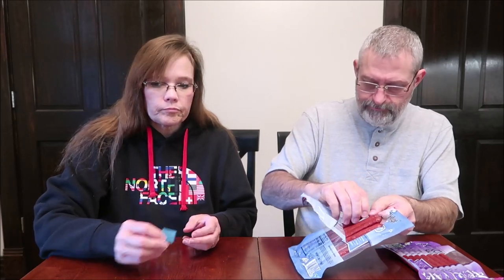We found these in Meijer. They were in kind of an odd place — on an end cap near the freezers, near the frozen section. Their meat department is across from the freezers, and they were right on the edge of the meat department on a little shelf.